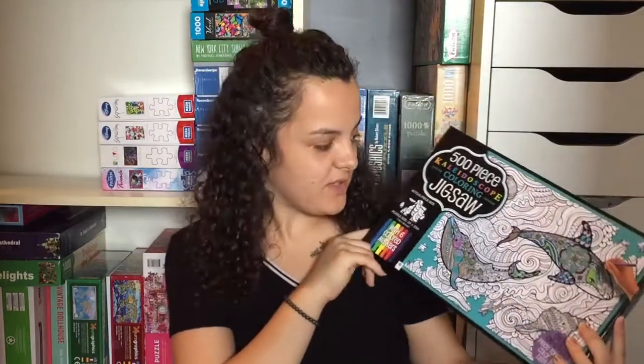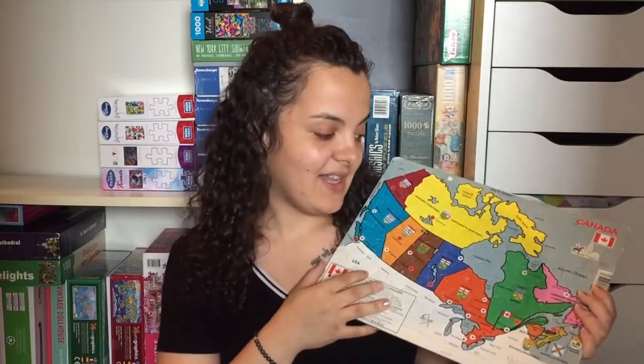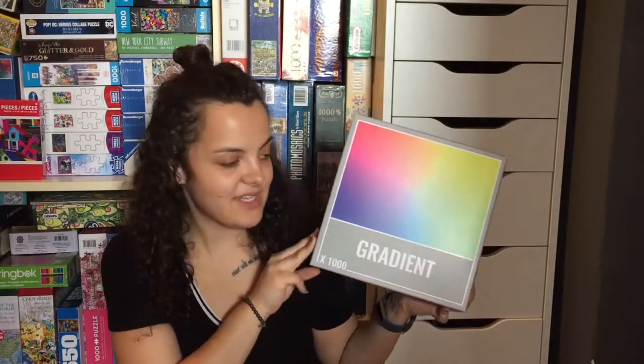On the same lines, I have Beneath the Waves, which is a kaleidoscope coloring jigsaw puzzle. This one is open and not yet colored, so you can see what the pieces look like — just black and white, not glossy, so you can color them in afterward. And finally, I have a map of Canada puzzle that's been in my collection since I was four years old. Now my four-year-old does it, which is really cool.